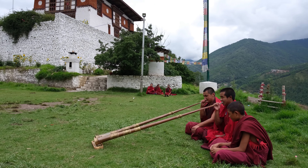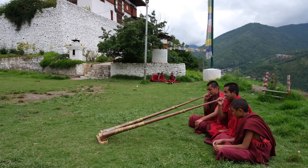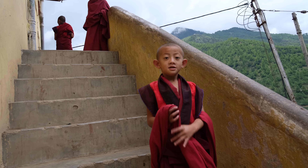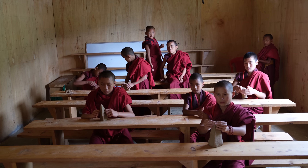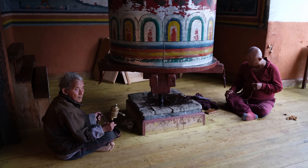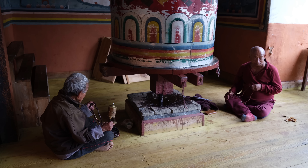Bhutan is a small, peaceful, low-population country with only 700,000 people. It is an officially Buddhist country, which means there are loads of temples, shrines, and monks around — really interesting for us travelers to photograph.